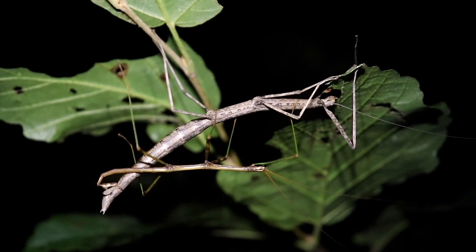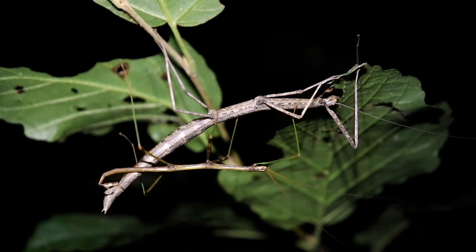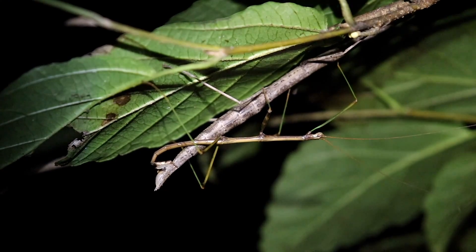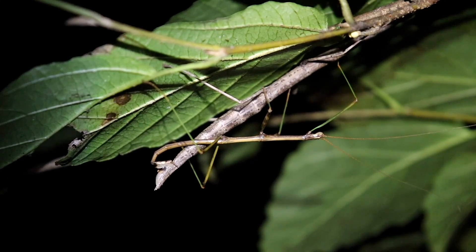Obviously, these two northern walking sticks are mating — they're making twigs. You may notice the male is much smaller than the female. There's an advantage to the female being larger: it allows her to manufacture more eggs, or larger eggs, within her body. Therefore she can reproduce more abundantly.